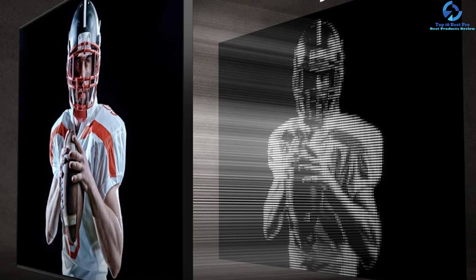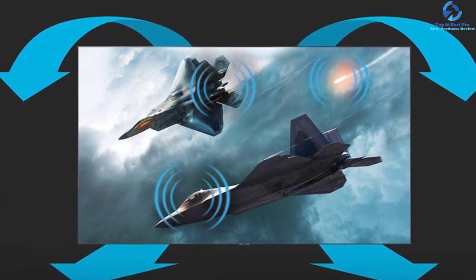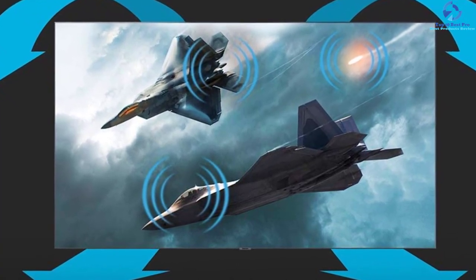Users also get improved brightness, deeper contrast, and accurate colors, owing to which the users experience breathtaking details. The HDR 10 Plus brings an adjustment in the contrast, scene, and color, and thus you enjoy a realistic, dynamic, and enriched picture. Quantum dot technology in combination with 100% color volume confers a billion shades of true colors.